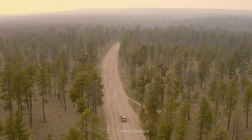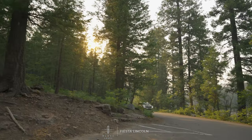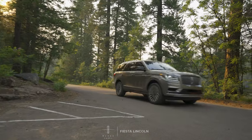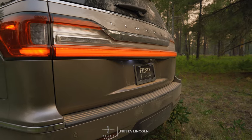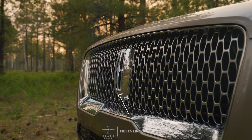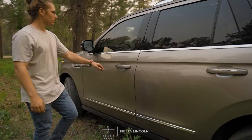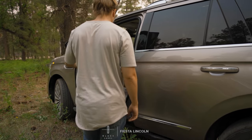We spare no expense to accommodate you with standard features including a twin turbocharged 3.5 liter V6, Lincoln Co-Pilot 360 2.0 with seamless 360 degree camera display, Revell 14 speaker audio system, and never use your keys with real-time phone entry.